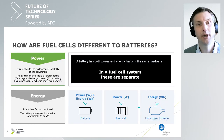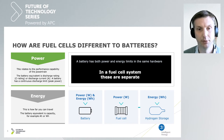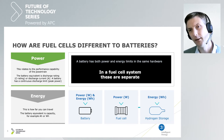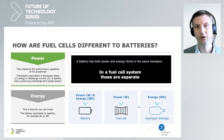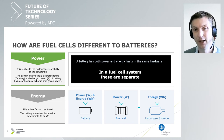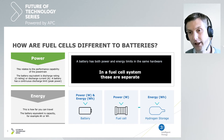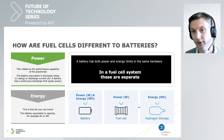One thing that often comes up is fuel cells being compared to batteries. One key difference is that a battery has both power and energy limits within the same hardware — we talk about watt-hours and watts in the same context. But the fuel cell itself actually only generates power; it doesn't have any energy stored in it. The fuel cell converts energy from hydrogen, and that hydrogen is stored in a separate vessel.